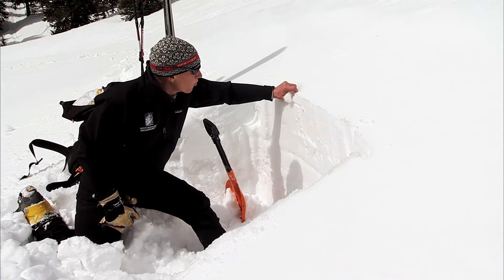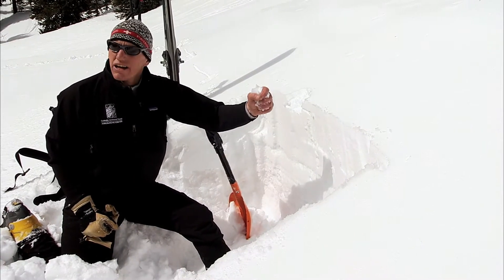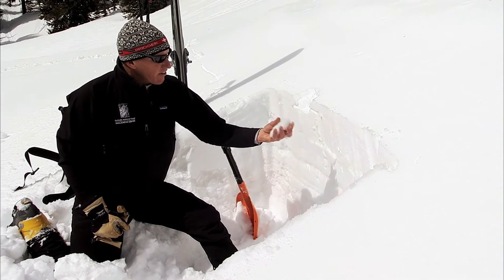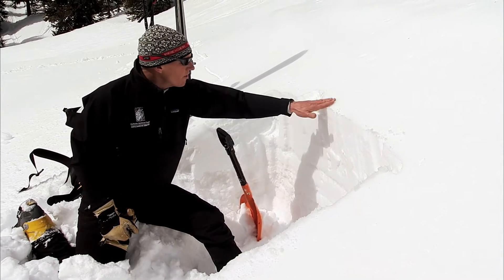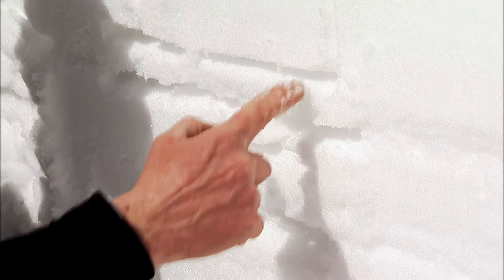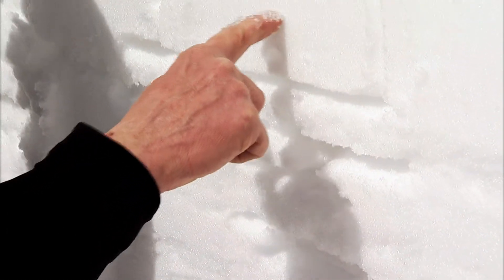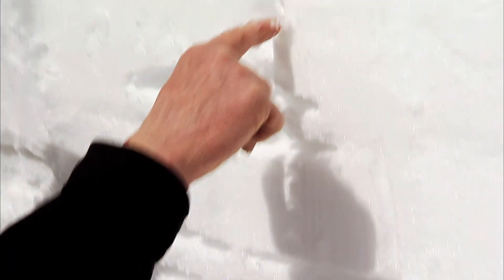This surface, because it's a warm, sunny day, is already wet. So tonight, if it clears off and gets cold, this will be an ice crust tomorrow. That's the reason these layers are formed — same process: wet during the day, cold at night. These layers can, and do, slide on each other.